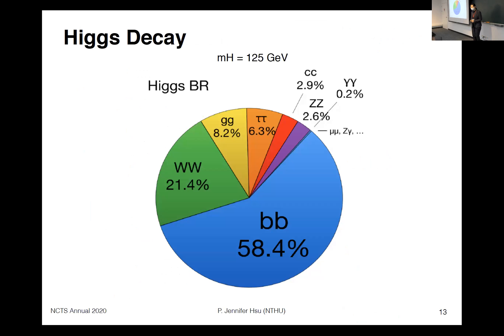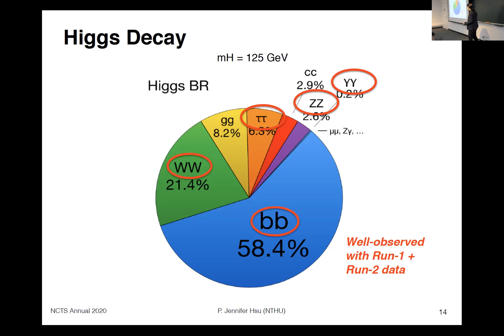Regarding Higgs decay, this pie chart shows the branching ratios for different decay channels for the 125 GeV Higgs. With Run 1 and Run 2 data, we have observation for what we call the 'big five': Higgs to bb-bar, Higgs to WW (leptonic), Higgs to tau-tau, Higgs to ZZ to four leptons, and Higgs to diphoton. These five channels are now well established.